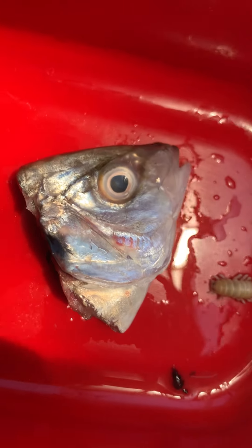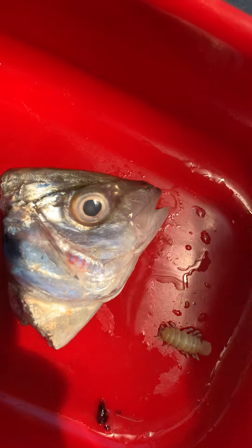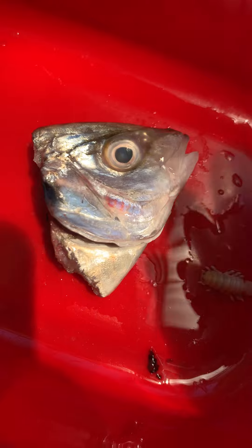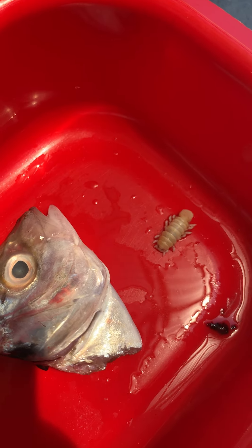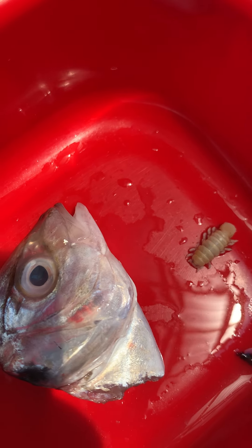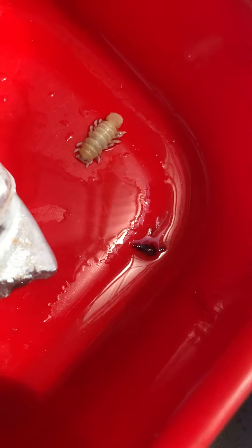Hello everyone, this is Blue Dragon. Today in this video I'm going to show you a fish with a deadly parasite. This type of parasite does something very disgusting to the fish — when it gets inside the fish's body, it'll go into the tongue and start eating it, and then finally it'll become the tongue. That's the very weird thing about it.